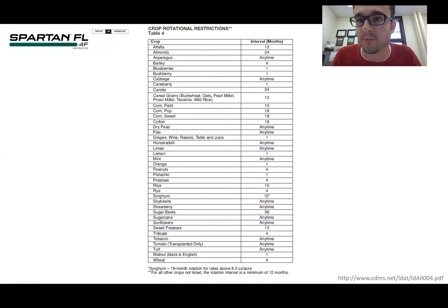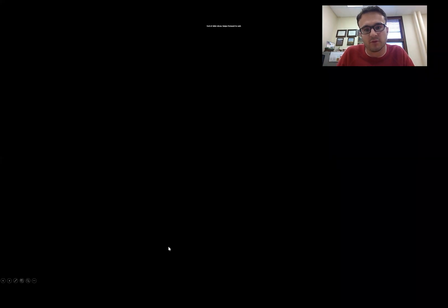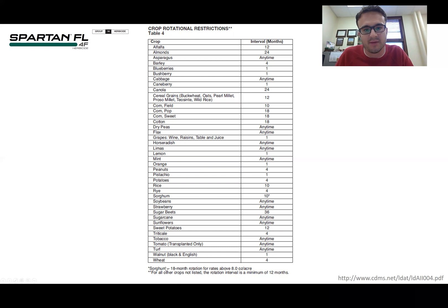Another commonly used pre-emergent herbicide in soybeans is Spartan. Industrial hemp is not listed in its rotation table, so you go to the end of the table, which says a minimum of 12 months. Most soil-applied herbicides recommended for management of herbicide-resistant weeds in corn and soybean production have a restriction interval of a minimum of 12 months. 18 months is pretty common, but as we just saw, 40 months is also possible.